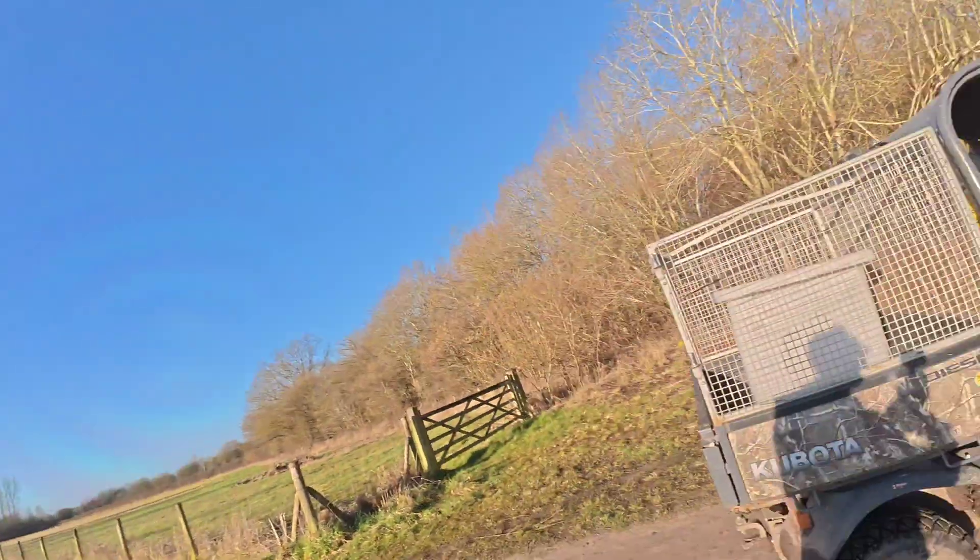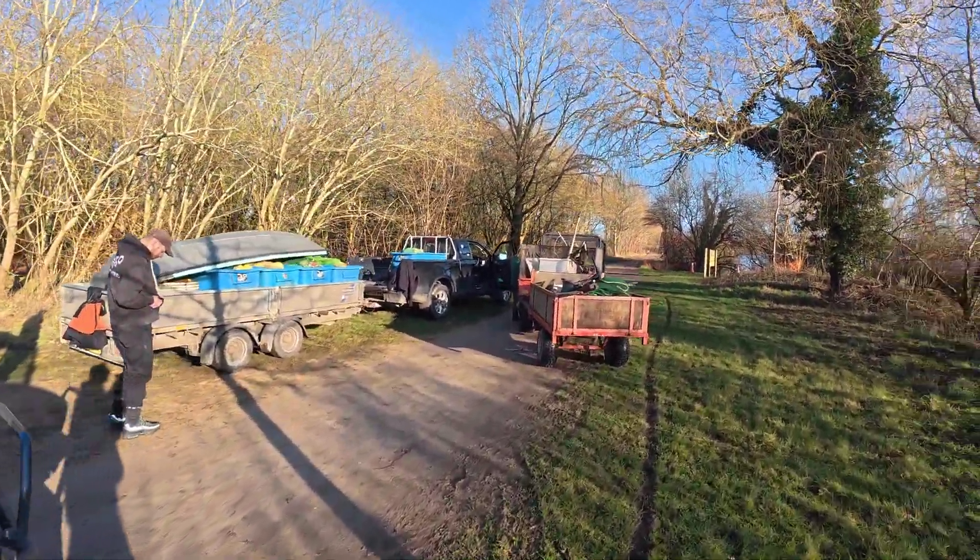I do everything by eye because if you read a book and work out amps and all that, you can't do that because every lake is different. It's all down to the metal content in the water, how conductive it is - some lakes aren't and some lakes are, so you have to adjust the settings on the box. A lot of people just go in and turn it up to 11 and damage fish, which is unacceptable. I do it all by eye because the fish show you what to do - you set it up in the margins so it's all safe.